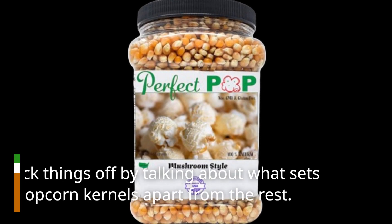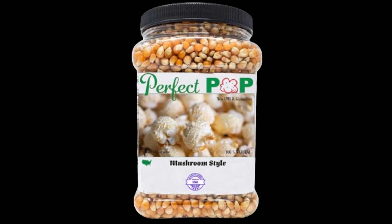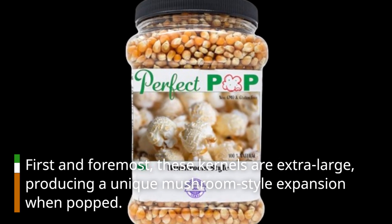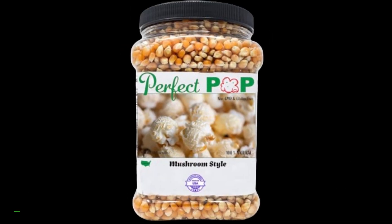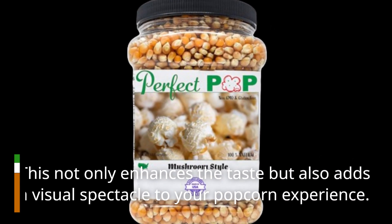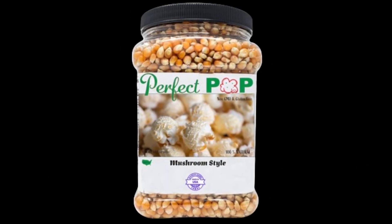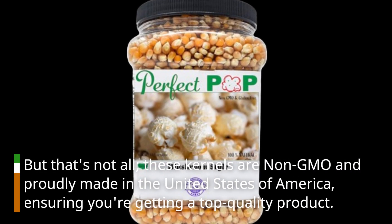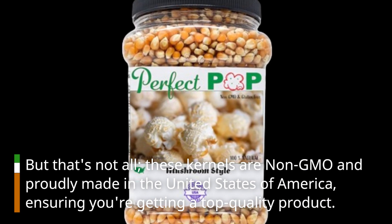Let's kick things off by talking about what sets these popcorn kernels apart from the rest. First and foremost, these kernels are extra large, producing a unique mushroom-style expansion when popped. This not only enhances the taste but also adds a visual spectacle to your popcorn experience. These kernels are non-GMO and proudly made in the United States of America, ensuring you're getting a top-quality product.